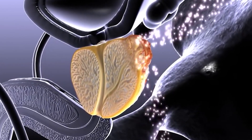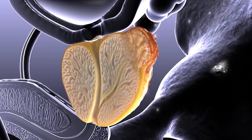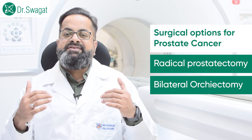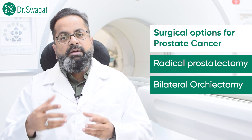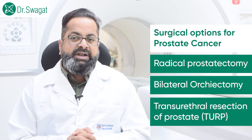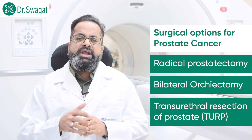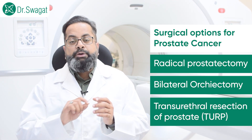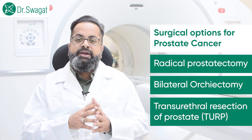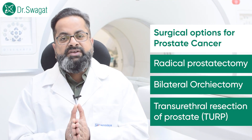Another surgery is bilateral orchidectomy. Since prostate cancer is a male hormone responsive cancer, and male hormone is produced within the testicles, removing both testicles causes the male hormone level to decline, and so the cancer cells decline. This is known as bilateral orchidectomy. Another surgical procedure is TURP — trans-urethral resection of prostate — which is not curative but relieves urinary symptoms by relieving the obstruction caused by an enlarged prostate.